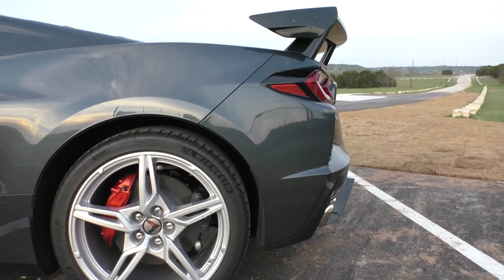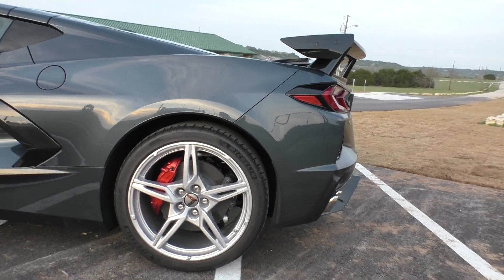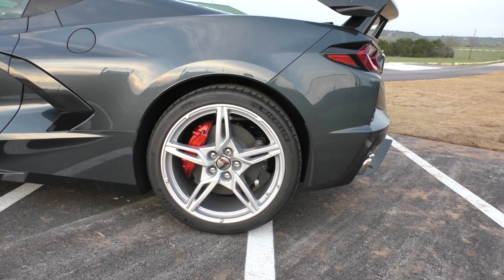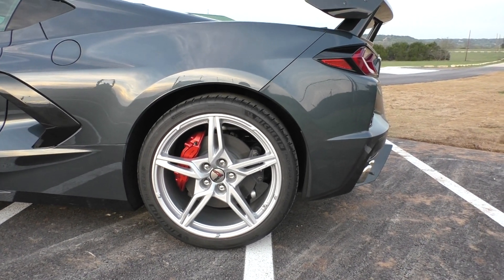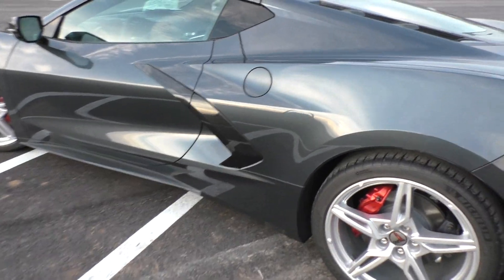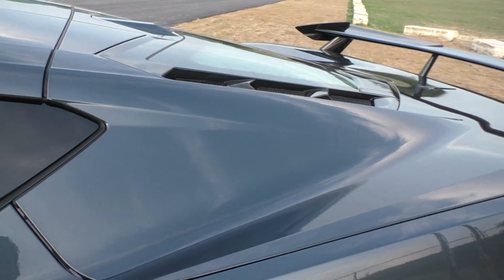I actually got the stock wheels because I didn't really like any of the wheel options — I wasn't going to like any of them. I was going to go aftermarket and buy my own, but I've actually really kind of fallen in love with these. They look really good on the car — maybe it's just me, maybe it's not.